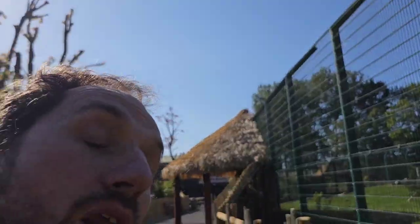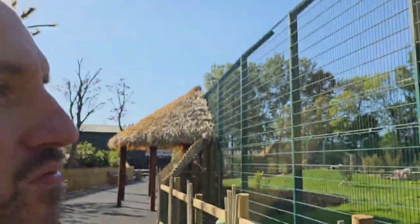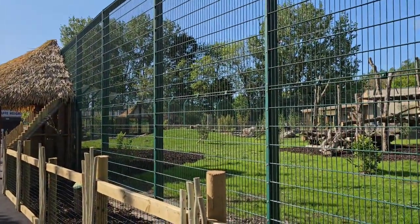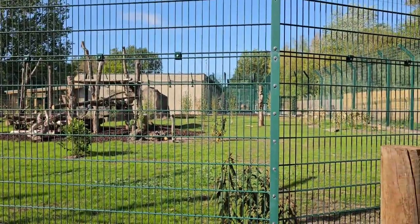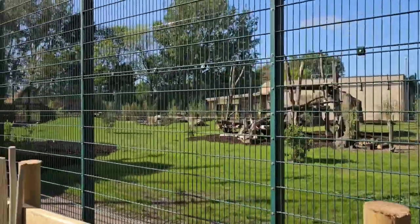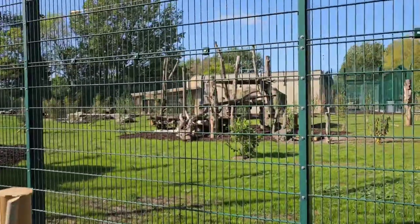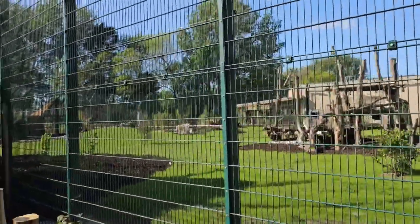Hello guys and welcome to another video. We are at Blackpool Zoo and the lion is actually back, but he's not out today. We'll just show you his new enclosure — he's been away for quite a while. We'll also show the tiger house, but the tigers are not back.